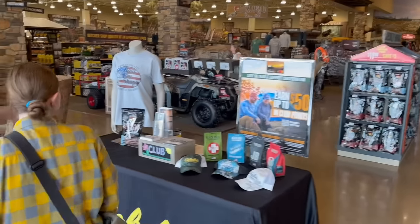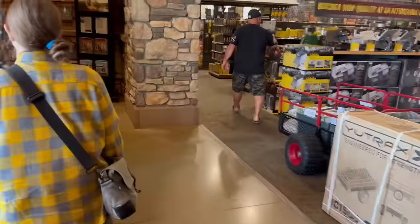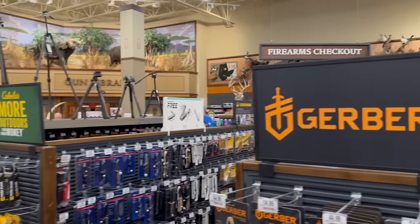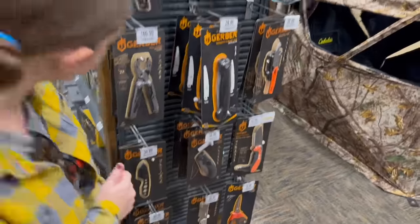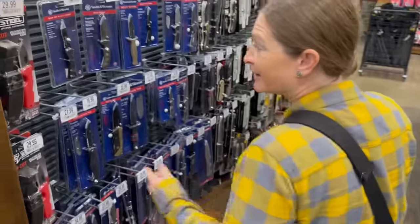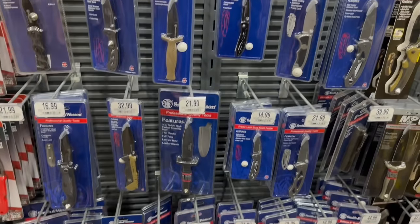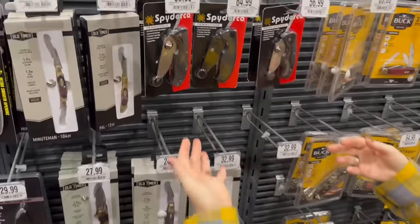They have guns here — didn't even remember that. There's a gun library and firearms check-out as a whole separate area. But here's the knife section — a decent selection. Gerber, some pliers — those are hardcore. We've got some Cold Steel, Smith & Wesson — quality knives — and a few Spydercos. There's the M&P 3 and a Spyderco Tenacious.